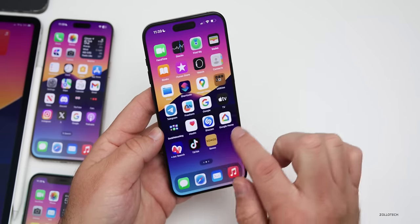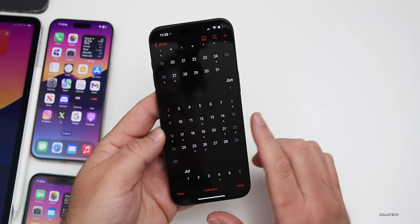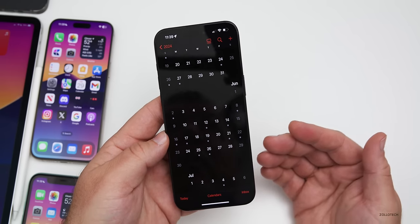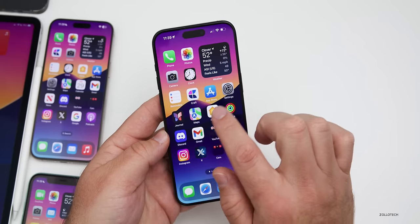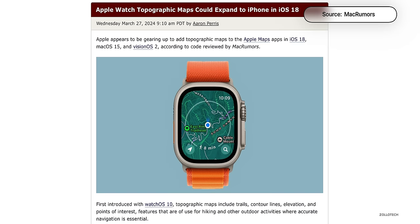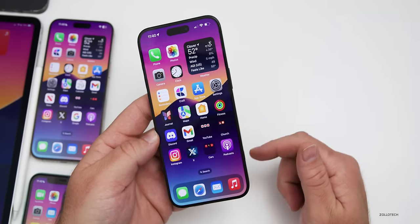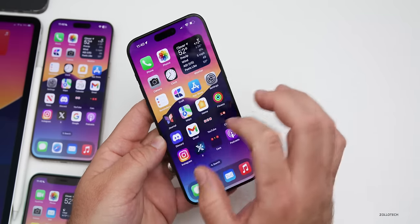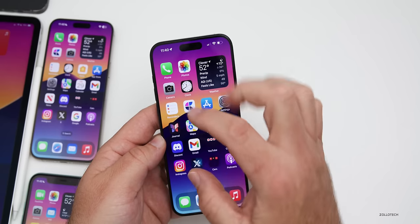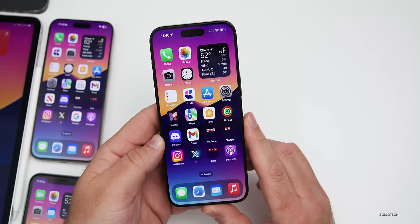Since we know WWDC is on June 10th, we can expect iOS 18 Beta 1 on that day — typically an hour or so after the event. New information came out that Apple Maps could get updates allowing you to create custom routes and topographical maps. Additionally, leakers say we'll be able to place icons wherever we want on the home screen, with columns and blank spaces. I still expect some snapping or organization so it looks tidy, but a bit different. That's among all the other things we've already talked about with iOS 18.